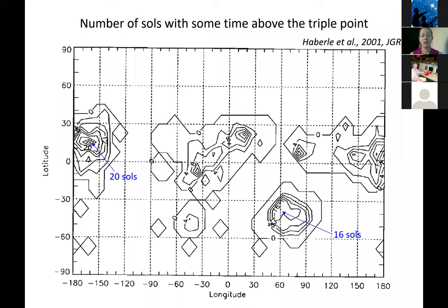These features are called Recurring Slope Lineae — 'recurring' because they happen multiple years, 'slope' because they occur on slopes, and 'linear' because they're linear features. We didn't want to call them water streaks because we're not sure that's what they are. These RSL occur in areas where the water stability diagram predicts that for small amounts of the Martian year — 20 sols or 16 sols — liquid water might exist. Mars sits right now as a planet on the edge, just able to support small amounts of liquid water, but largely in a deep freeze.